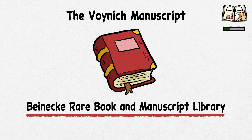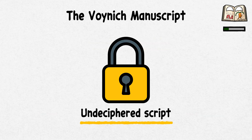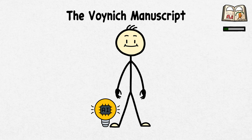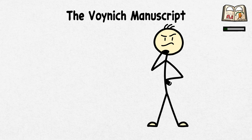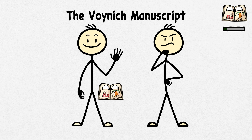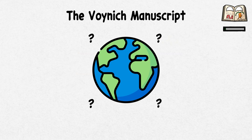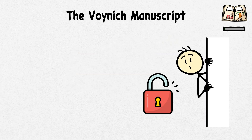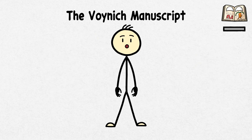Stored at Yale University's Beinecke Rare Book and Manuscript Library, the Voynich Manuscript continues challenging researchers with an undeciphered script. Despite technological advances, the manuscript remains an unsolved puzzle, making us wonder about the mind behind its creation. What were they thinking when they composed a book that would become a global mystery? Is it a wondrous secret waiting to be unlocked, or is it just a medieval form of doodling? No one knows.